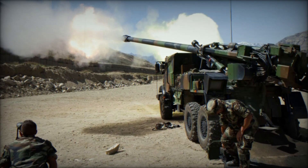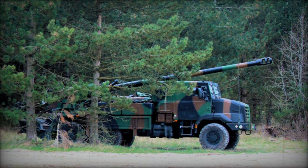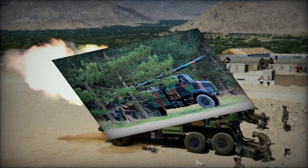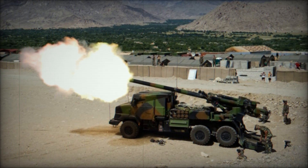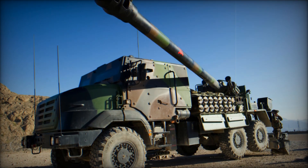The Caesar system's modular design allows for significant customization based on mission requirements. The truck's cab serves as the nerve center for fire control and navigation systems, while optional upgrades can enhance protection and versatility. These modular features can be tailored to suit various operational needs, making the Caesar adaptable for a wide range of military applications.